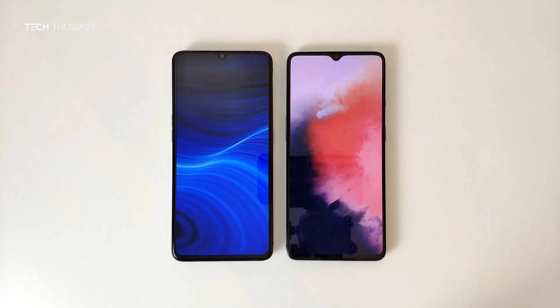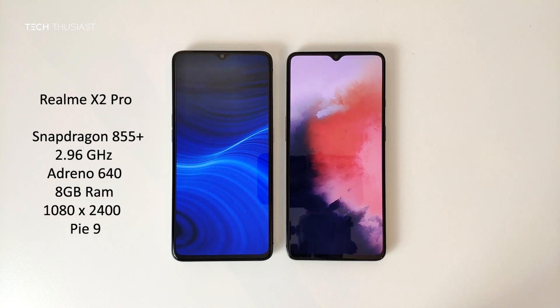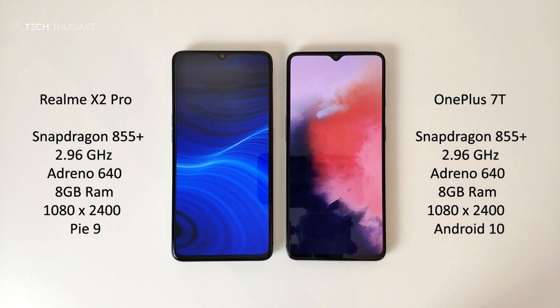What is going on everybody, Techthusiast here, and this is an Antutu benchmark comparison between the Realme X2 Pro against the OnePlus 7T. Both of the phones have the Snapdragon 855 Plus CPU, they both have 8GB of RAM, and the rest of the specs you can see on the sides. Now with that being said, let's get started.